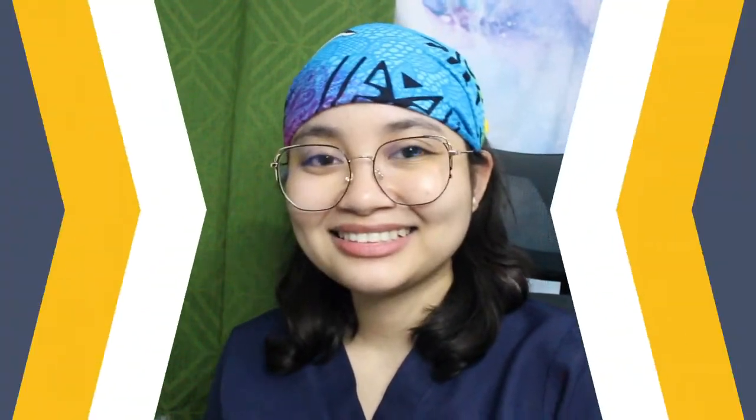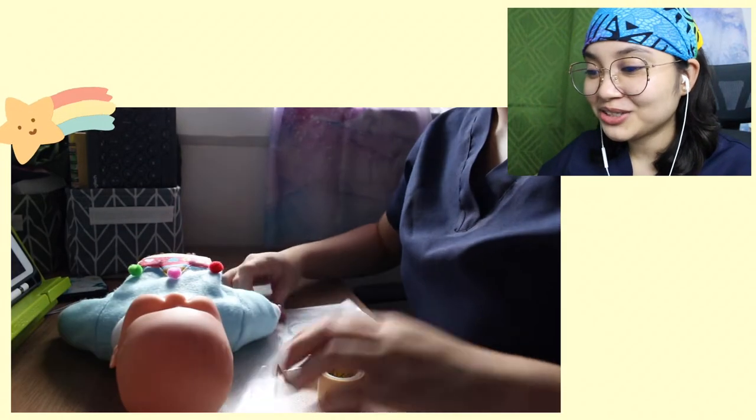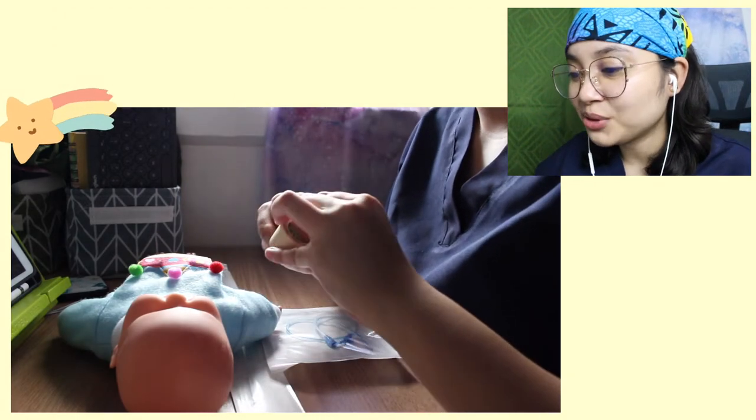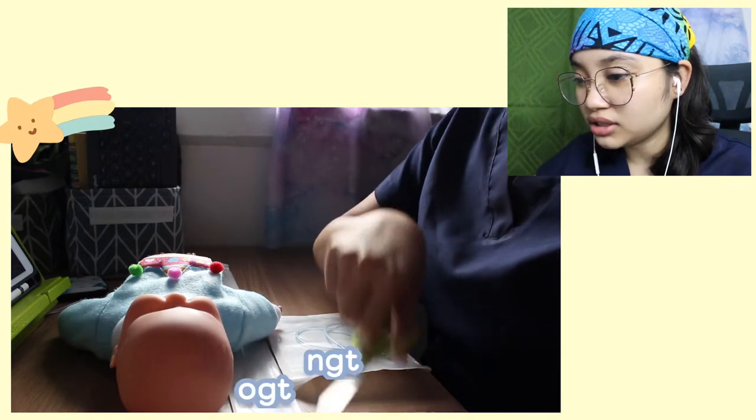For this vlog, I'll be commenting on the videos that I recorded during the Virtual Skills Lab. For our first video, ni Nasogastric Tube Insertion. I say hello to my baby doll. I bought those things from Fuente — yan ay ni NGT at OGT.